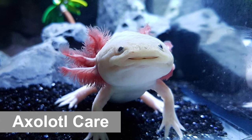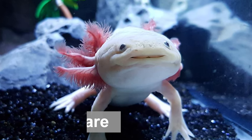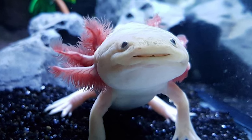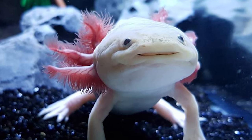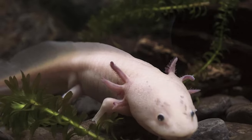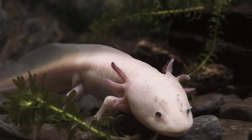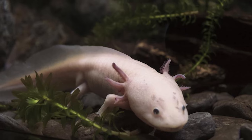As we mentioned earlier, axolotl care isn't too difficult as long as you understand their basic needs. For the most part, these creatures are hardy and unfussy. Of course, there are still some strict care guidelines you need to follow. There's no denying that axolotls are a unique pet. While they don't have too many issues in captivity, you must provide the essentials — including creating a good habitat and a high-quality diet.